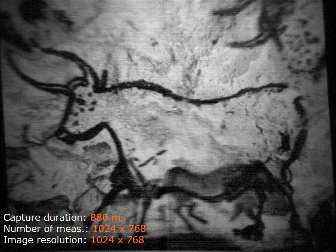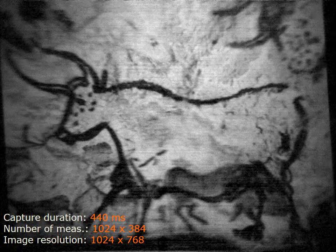We look at Lysense reconstructions of a static scene. In this example, the capture duration is fixed to 880 milliseconds, which allows us to obtain a number of measurements equal to the dimension of the desired reconstruction. As we decrease the total capture duration, the number of measurements obtained by the camera decreases. However, the use of compressive sensing techniques allows us to retain the quality of the image.